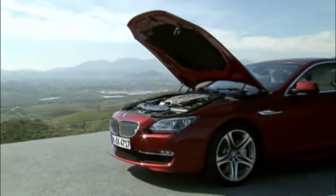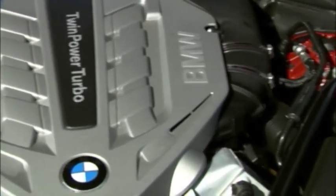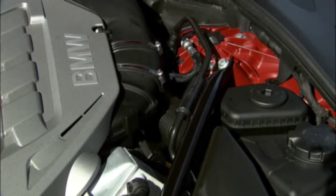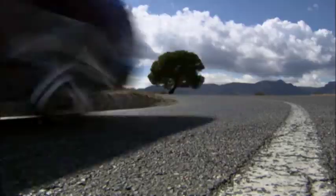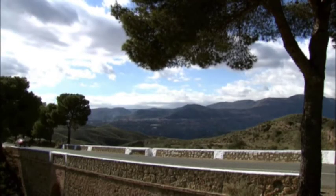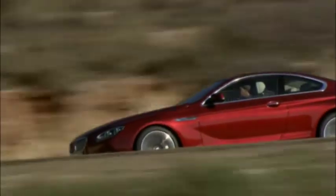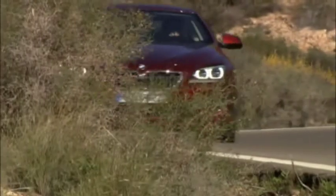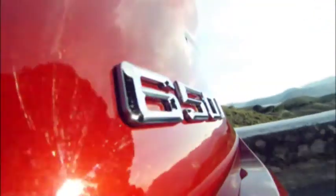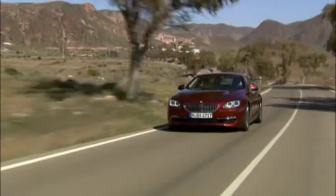At market launch, the new BMW 6 Series Coupe will be offered with a choice of two engines: a V8 and a straight-six. Both come equipped with BMW's TwinPower Turbo technology and a standard 8-speed automatic sports transmission, together with an auto start-stop function. The eight-cylinder in the BMW 650i generates 407 horsepower, sending the car from rest to 100 kilometers per hour in 4.9 seconds. The average fuel economy is reported to be 10.4 liters per 100 kilometers.